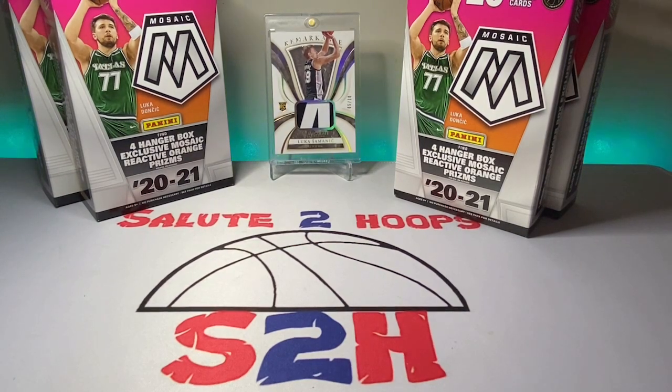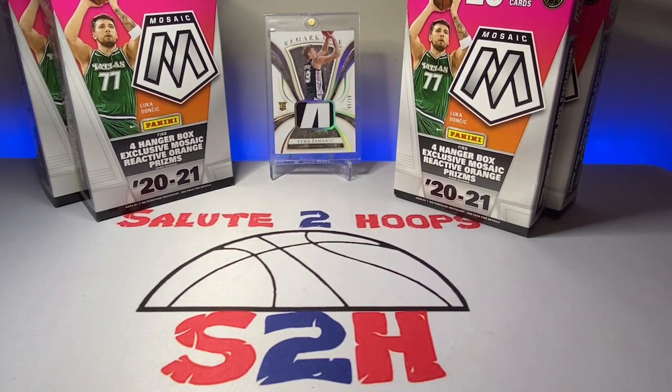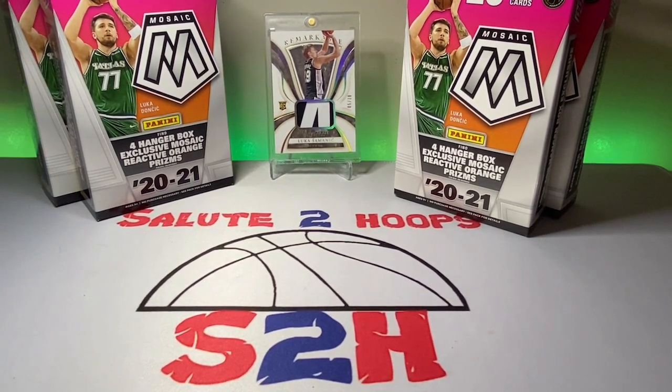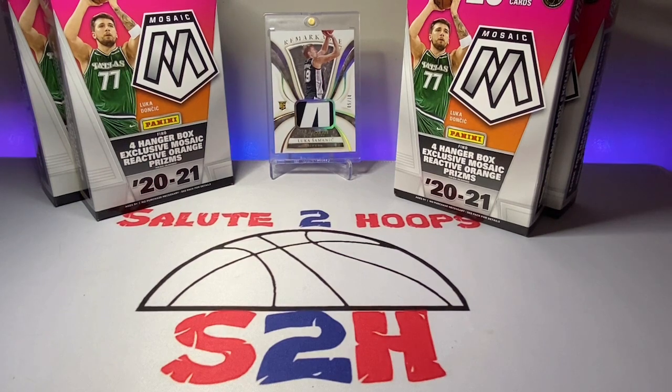Salute to Hoops, guys. Welcome back to the channel. Another day, another video, another day in the sports card world, guys. So as you saw from the first part of this video, I went to Walmart on Saturday because I was on my way to my nephew's birthday party and had to buy him a birthday present. I procrastinated.